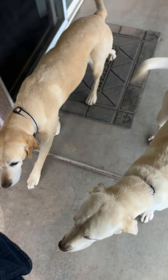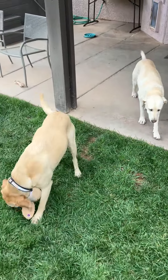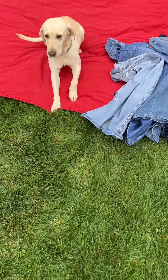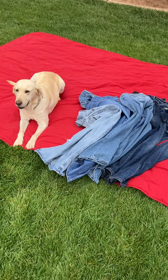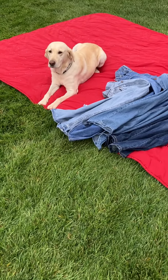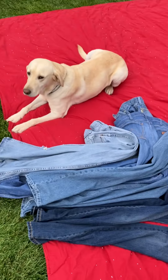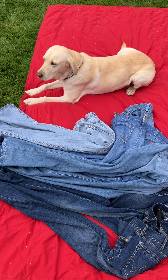These are my helpers — and yes, we're trying on pants. They're not very helpful in picking out styles or sizes. I'm in the middle of something here and I'm trying to make a video.